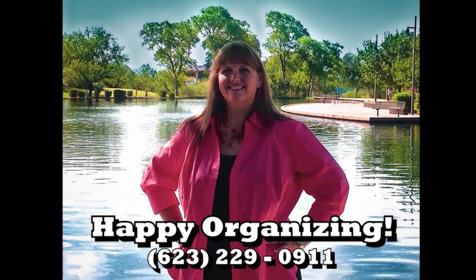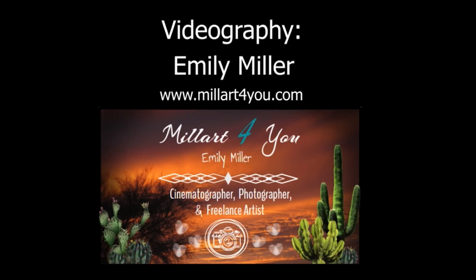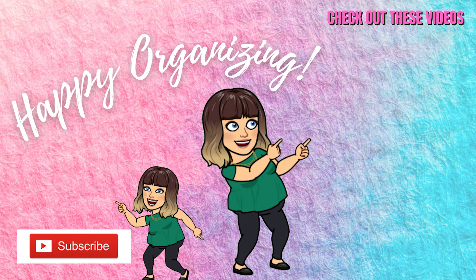And if you enjoy watching organizing tips, go ahead and click on that subscribe button and ring the bell so you know when I upload new videos. Take care and I'll see you next time. If you liked this video, why don't you check out one of these over here, and don't forget the links to my socials are found below.